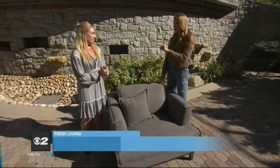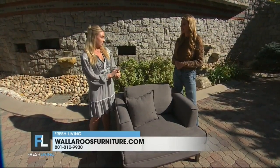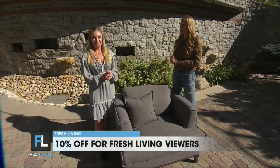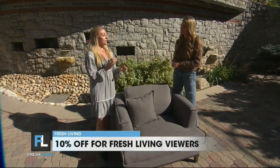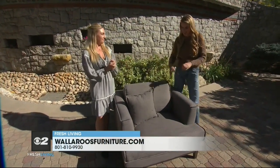You've got an anniversary sale — how can we take advantage of that and also find you and your furniture? Our anniversary sale is in-store and online, and we have 12 stores nationwide, four here in Utah. For KUTV members, you can take advantage of 10% off during our anniversary sale. Where can we find you guys? Four stores in Utah, nationwide, online — www.WallaroosFurniture.com.